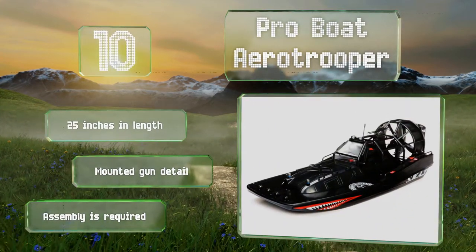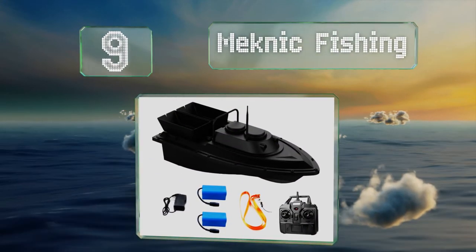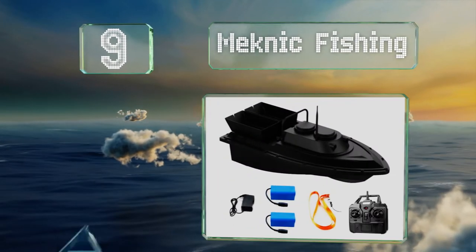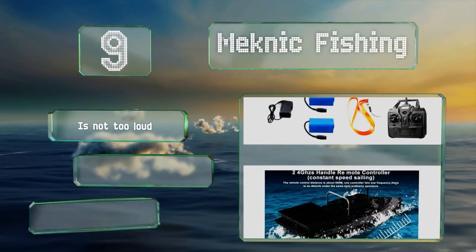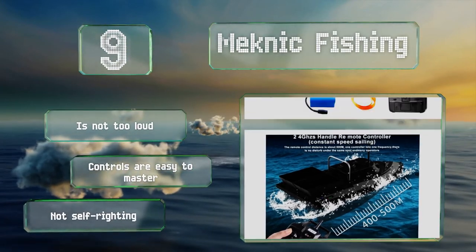At number nine, the all-black Mechanic Fishing is a good option for sportsmen who want an edge out on the water. It has two large bait tanks that can be operated separately, so you can make multiple deposits in one trip, though it isn't the most responsive model. It's not too loud and the controls are easy to master, but it's not self-righting.